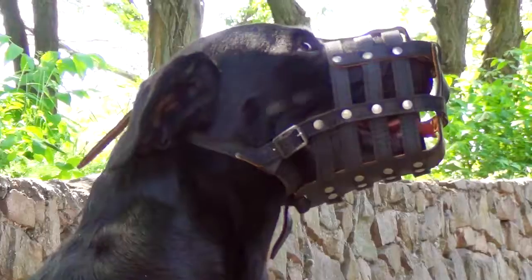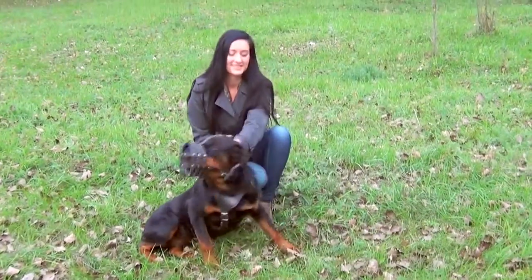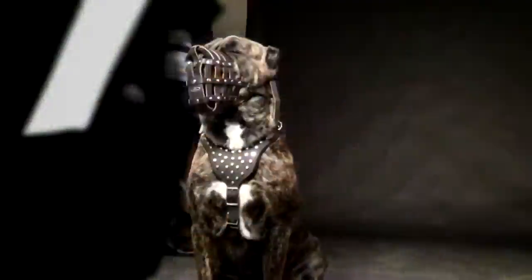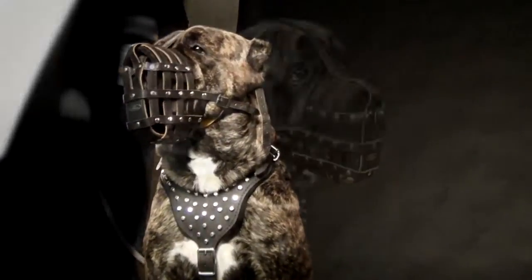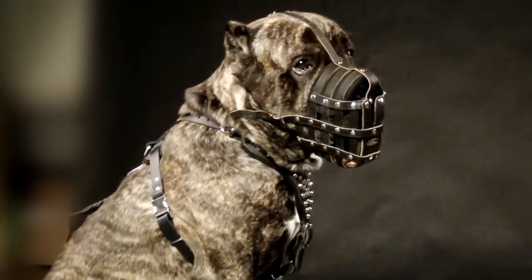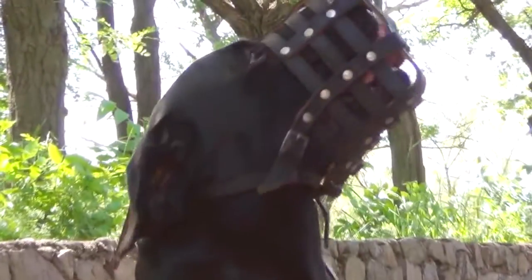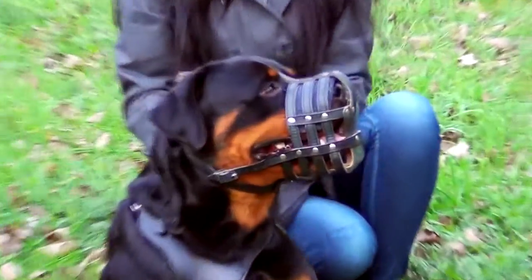In this everyday superventilation royal basket leather muzzle, your dog will feel like a king and look like a very serious canine. The muzzle has a basket structure which allows great air circulation. Your dog will be able to bark and pant without restraining this muzzle.